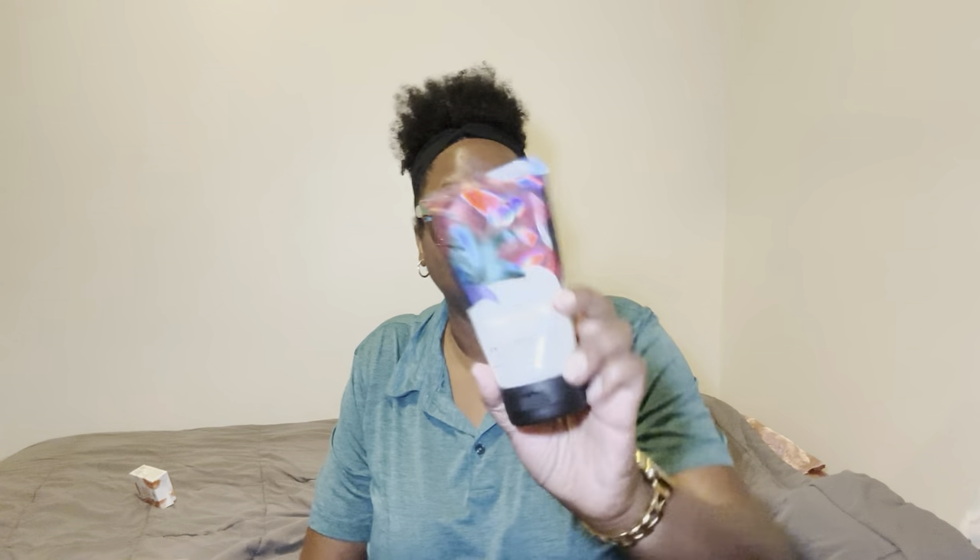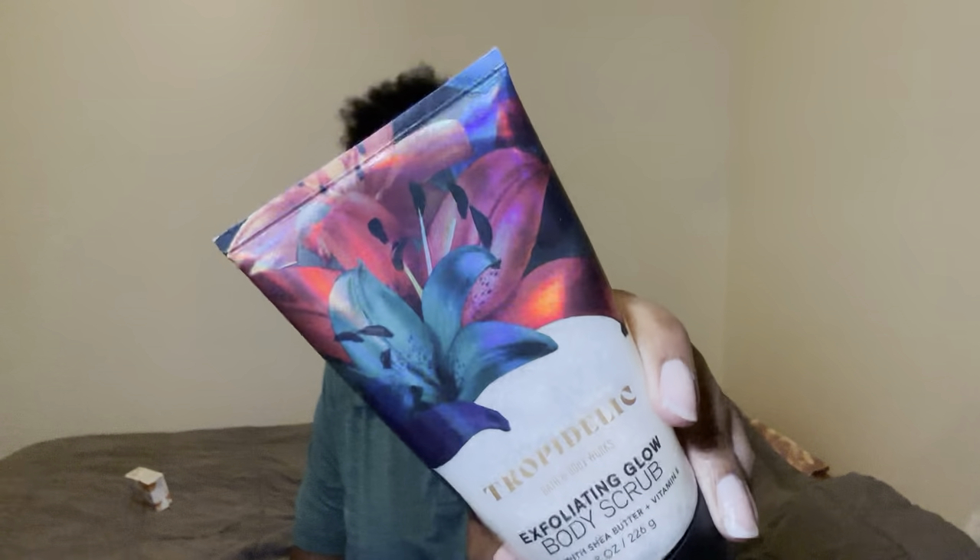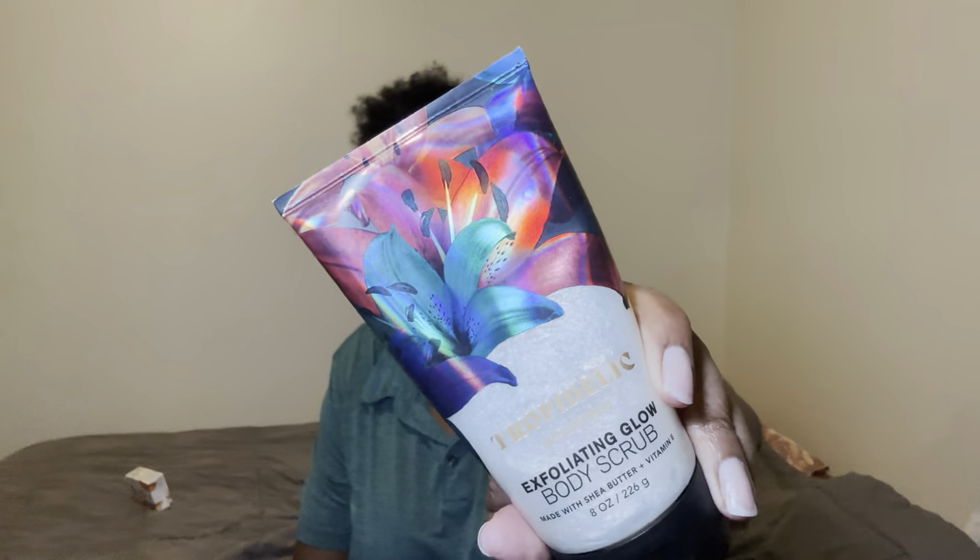Next, I went in with a body wash, but before the body wash and after the bar soap, I went in with today's scent of the day, which is Trapadelic — the Exfoliating Glow Body Scrub. I love the packaging, I think it's so cute and pretty. It's very gentle, not abrasive, not rough on your skin — just a nice little exfoliation. The last time I exfoliated was probably three days ago, but I'm trying to keep up with exfoliating to make sure my skin is as soft as it can be.